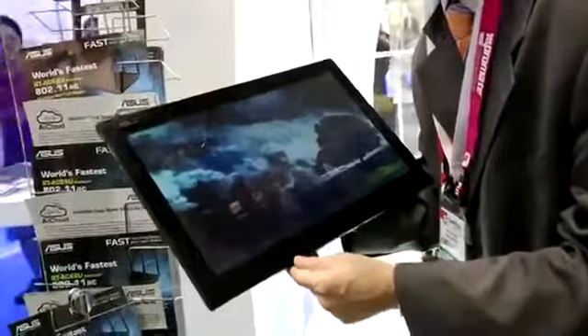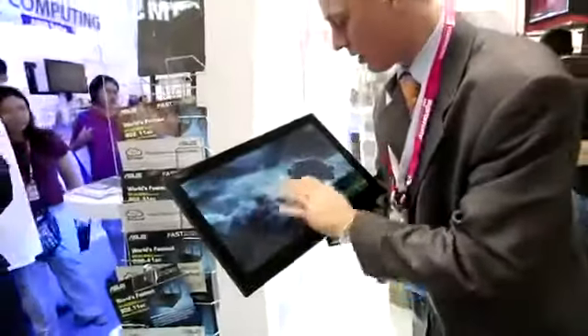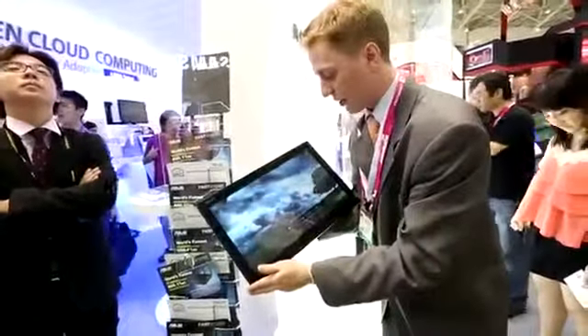The all-in-one concept is really new here — it's just being debuted at Computex, and all the major manufacturers are introducing devices similar to this. And as we can see, it's one of the largest Android tablets out there.